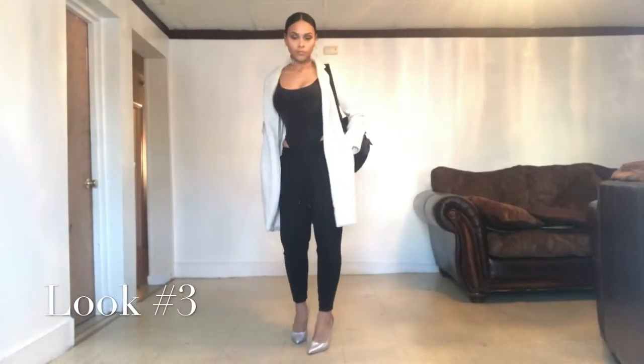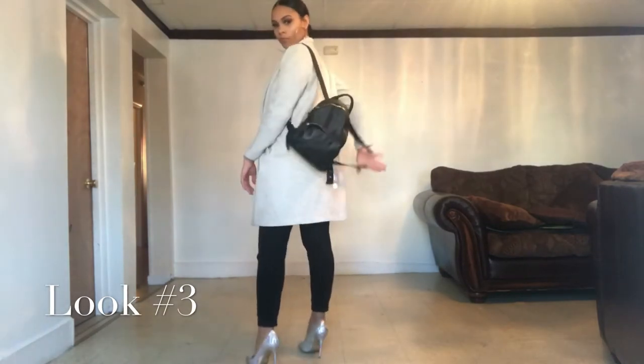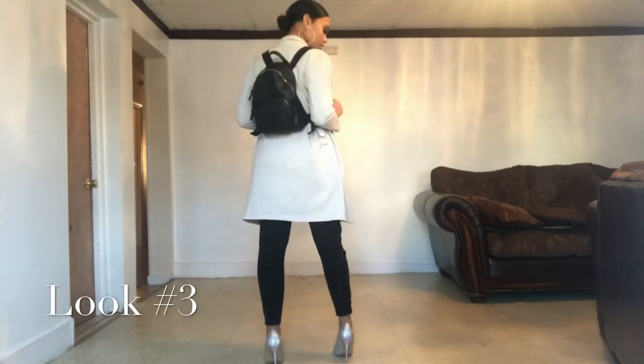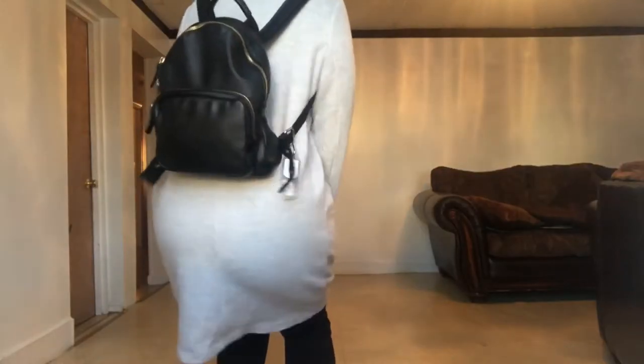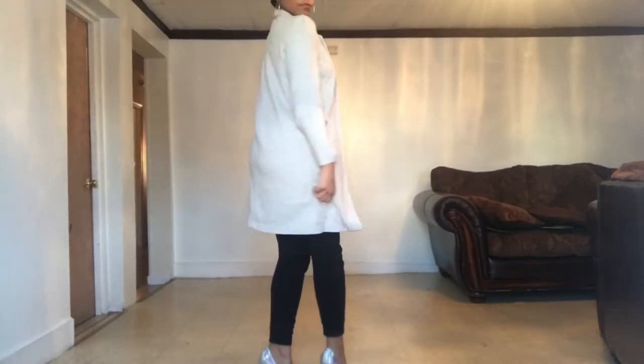This outfit is a very cute and comfy outfit — I'm wearing sweats and a cute little trench coat. This whole outfit is from Forever 21, and I'm not being sponsored but I should be — Forever 21 should sponsor me! This cute little bag is from Forever 21 and the trench coat is also from Forever 21.